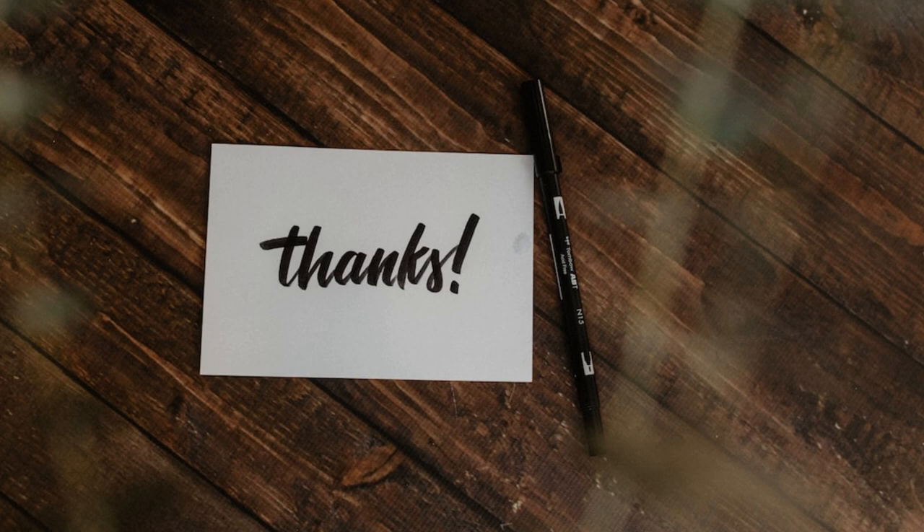Thanks for watching this video. I hope you found it informative and helpful. If you enjoyed it, please give it a thumbs up and don't forget to subscribe to our channel for more videos like this. If you have any questions or comments, feel free to leave them below and we'll do our best to get back to you. Also, if you have any suggestions for future videos, let us know — we're always looking for new ideas and topics to cover. Thanks again for tuning in, and we'll see you in the next video.